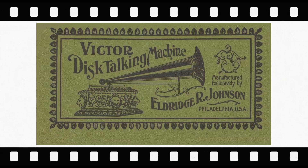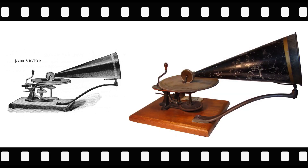Eldridge Johnson renamed the Consolidated Talking Machine Company in 1901 to the Victor Talking Machine Company. In a 1901 Victor Disc Talking Machine Company catalog is an ad for the $3 Victor.